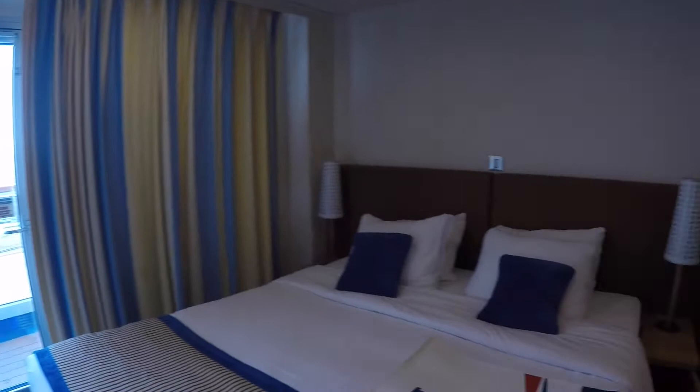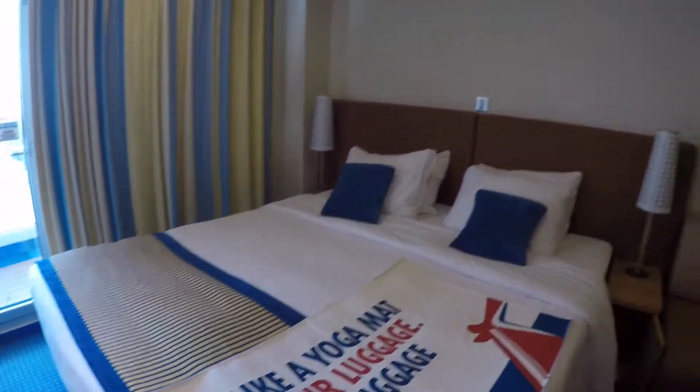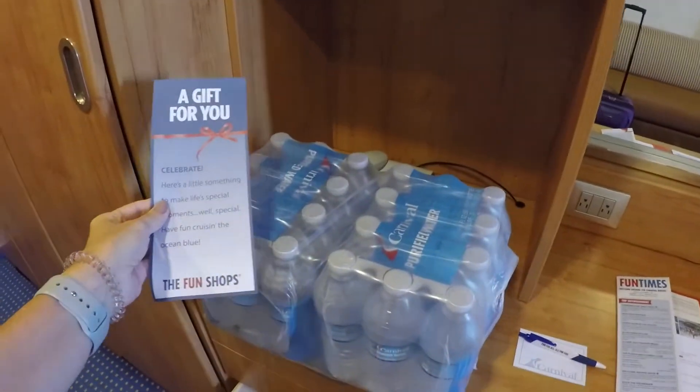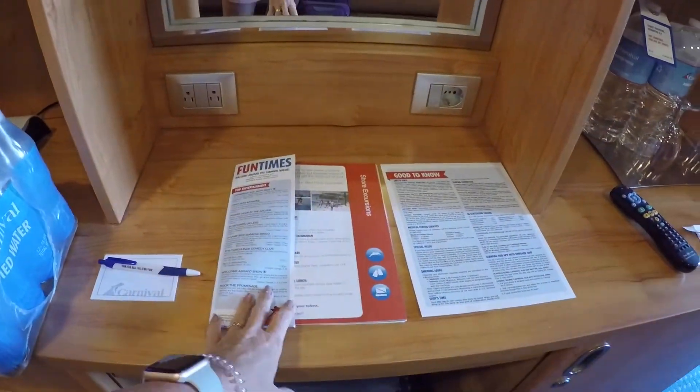Let's do a quick little tour before we mess up the room. There's your safe. We did order two cases of water, a Carnival pen, and the Fun Times, and we will set up the app in just a minute.